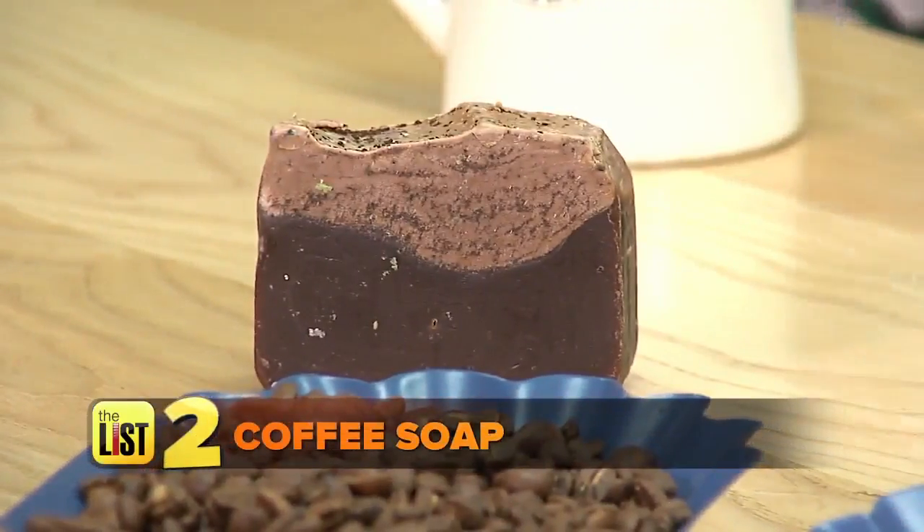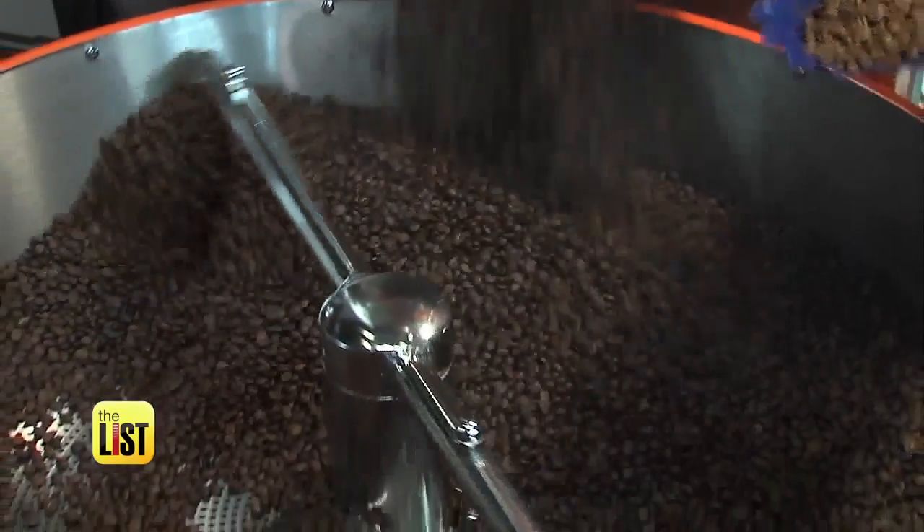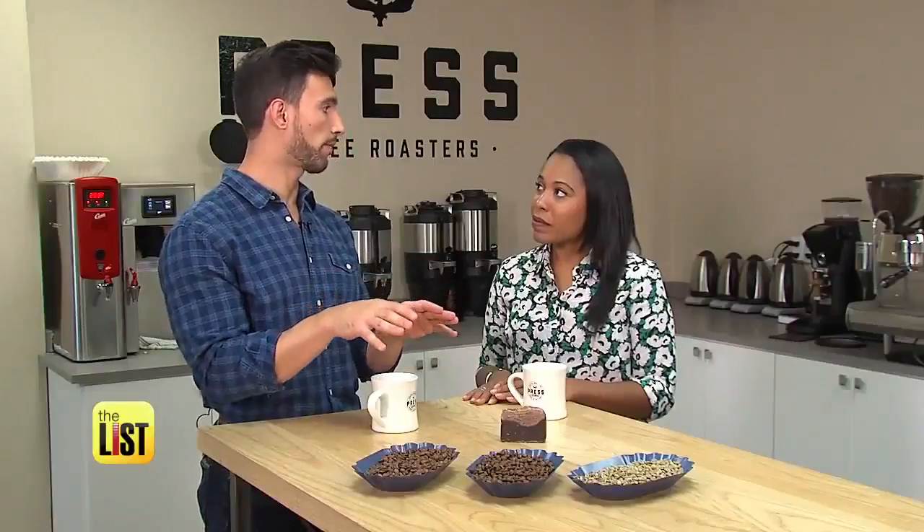Next, we've cleaned our heads — now how about our bodies? Cue coffee soap. Coffee itself is a really good exfoliant, but in addition, there are some other compounds in coffee — it's not just caffeine. There are some polyphenols, antioxidants, and tannins that can help really tone your skin and provide a lot of antioxidant support.